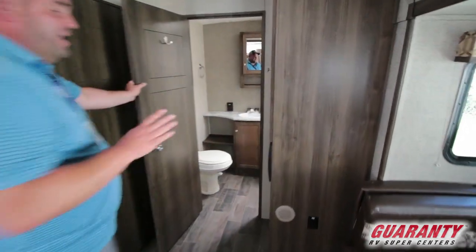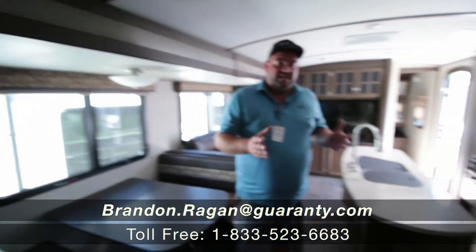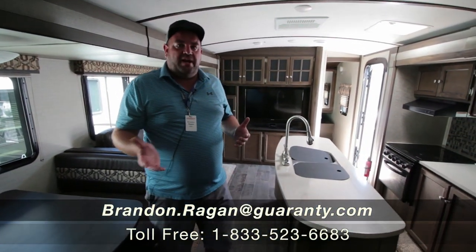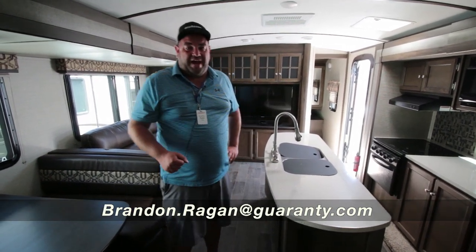As we walk in, one of the nice things about this one is it's going to have a walk-in shower. If you have any more questions on this 2017 Keystone Bullet, call Brandon Reagan at 541-214-0223 and have a great day. Thanks.